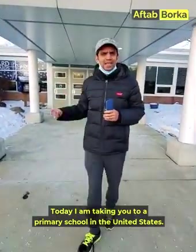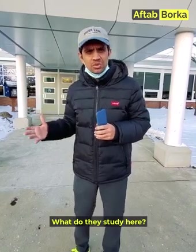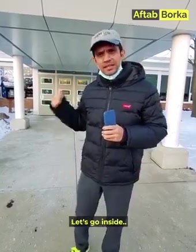Today, I am going to take you to a primary school in America. Let's go and see how an average student is here, what education they receive, what services they get, and what kind of financial situation they manage. Let's go inside.